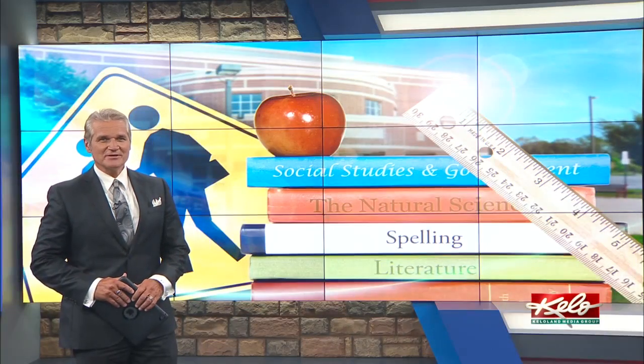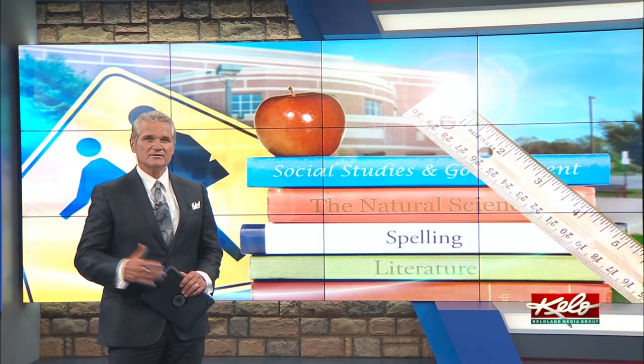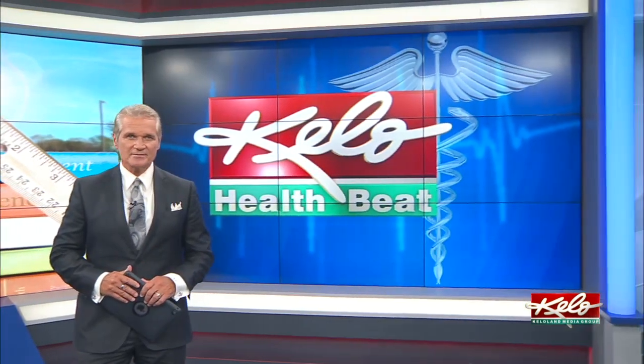It's almost time to get back into the school routine, and that means some families might choose to pack school lunches for kids during the school year. In tonight's health beat, KELOLAND's Kelly Volk has tips on what you should put in your child's lunch box.